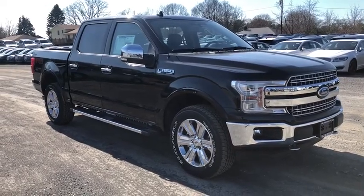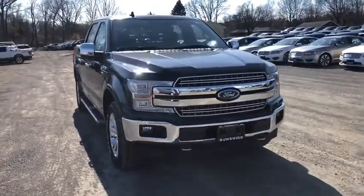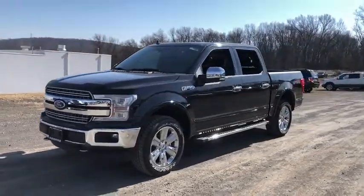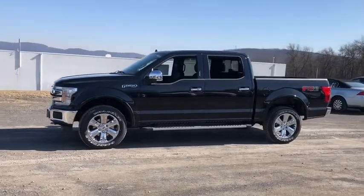Stop by and take a look at the 2020 F-150. A Ford F-150 knows how to handle any situation. It's built to follow orders. No whining.